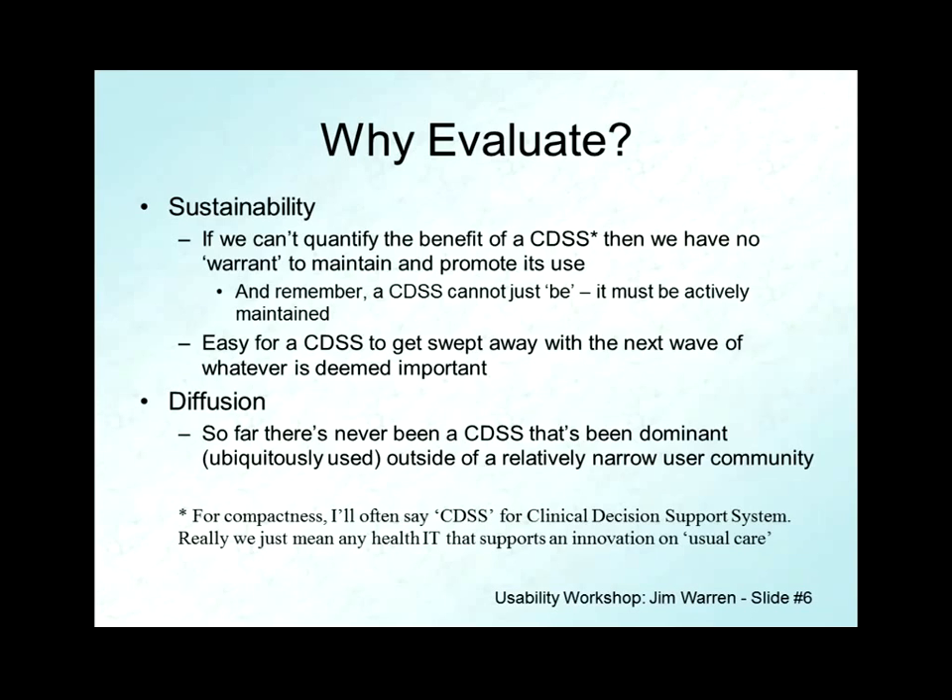Switching over to Epic CPOE from a patchwork of homegrown systems could also be an innovation you want to evaluate. In general, I'd like to go a little more fine-grained item by item, but any sort of change in the information ecosystem can be the subject of evaluation. And especially to the extent that an innovation is somewhat intelligent, but really for anything — because of maintenance, change in clinical evidence, perfective maintenance, security and integrity efforts — you can't pretend that a system just continues to live on without active effort.